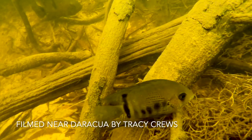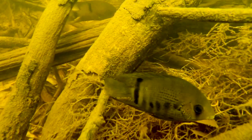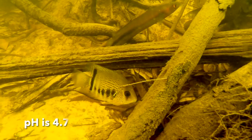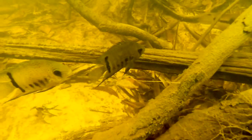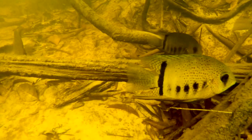Here near Daraqua, we see the same species in blackwater. The water has much less turbidity, but it's stained dark by the organic materials in the watershed. Here the pH is 4.7, a testament to the adaptability of the fish, but as you can see, they're inhabiting the same kind of structure — a branch tangle in the deeper part of the creek.